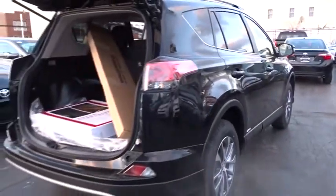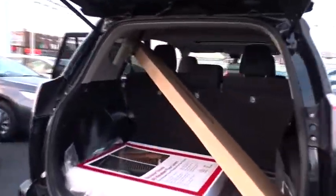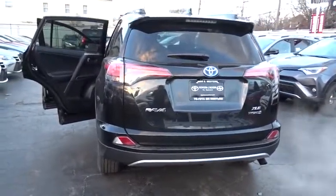Stability control, traction control, anti-lock braking system, steering wheel audio controls, backup camera, keyless entry, all-wheel drive, lane departure warning, moonroof, leather-wrapped steering wheel.